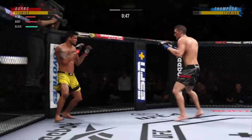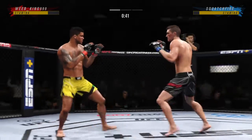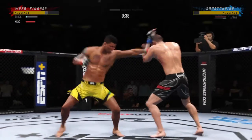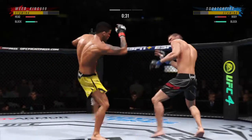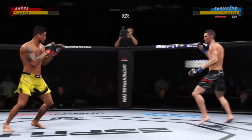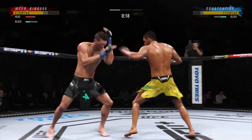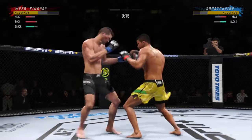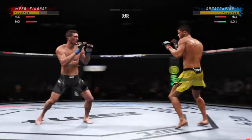He gets hit with a kick — that one appeared to land flush. Much improved defensively as he blocks the shot. Look at him drive his shin into his opponent's body with that body kick. 30 seconds left. Trying to double up on that jab. Is that a big knee to the body? We'll see if he can follow up.